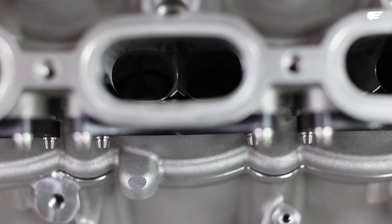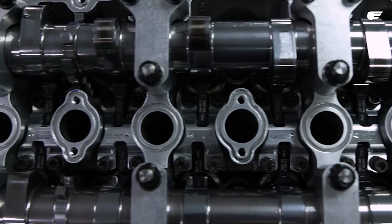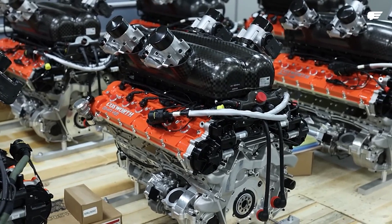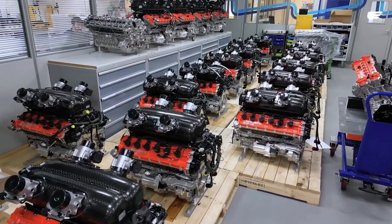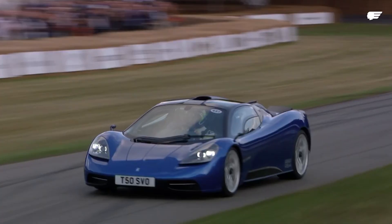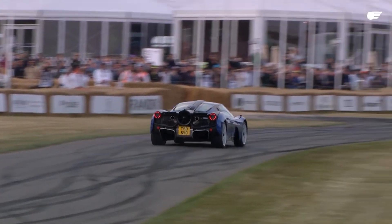Many high-RPM naturally aspirated motors suffer from the same fate — they're gutless at low RPMs. But the GMA V12 is totally different. Despite its high-revving nature, it boasts a surprisingly wide torque curve: a significant 71% of its torque is available at a low 2,500 RPM, ensuring responsive power delivery even at lower revs. This characteristic makes the T50 enjoyable to drive on a variety of roads, making it more than just a track monster.